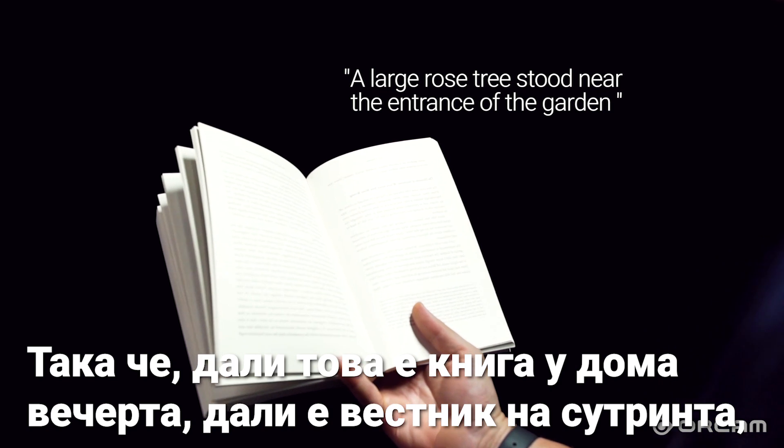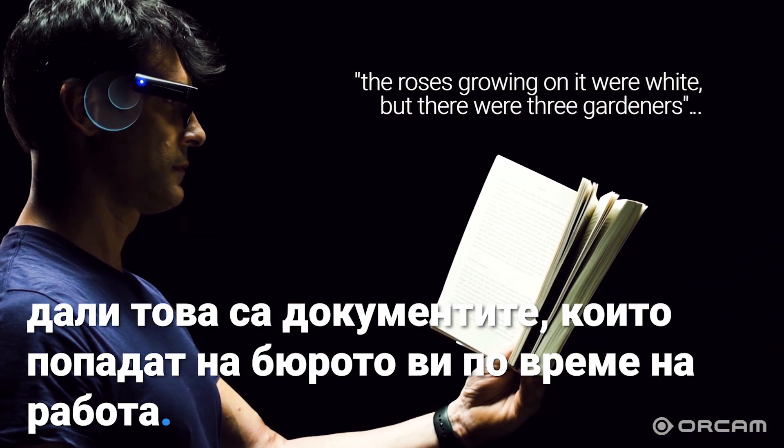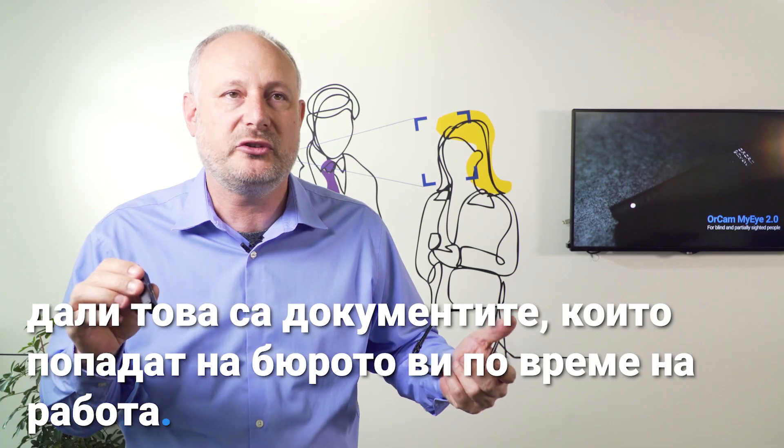So if it's a book at home in the evening, if it's a newspaper in the morning, if it's the documents that come across your desk at work.